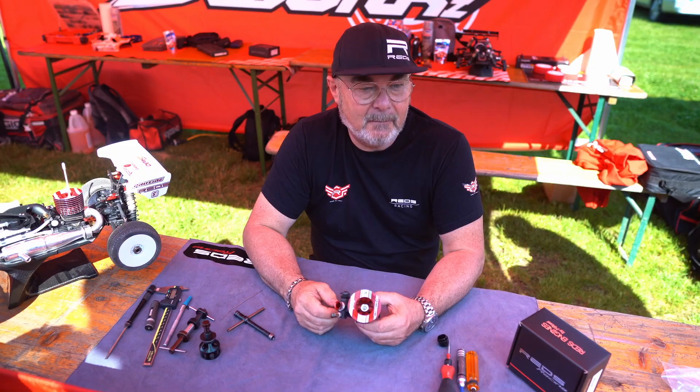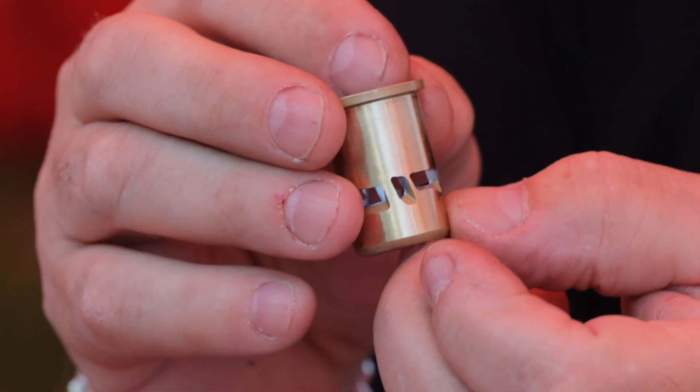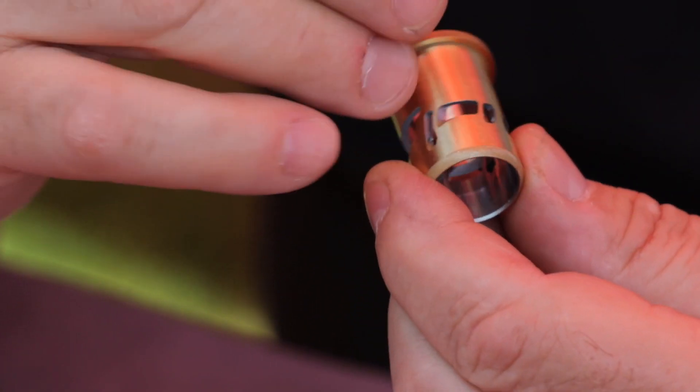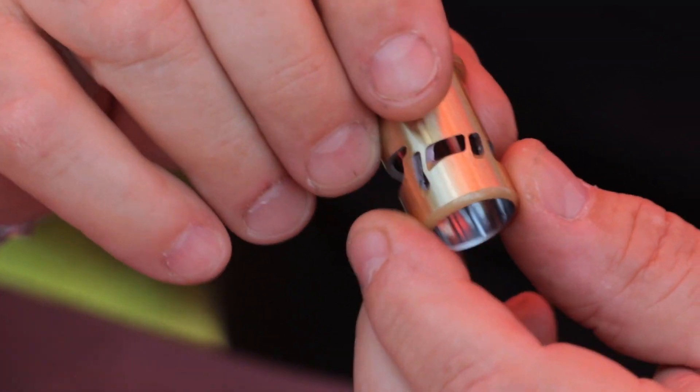You have the liner there with all the holes in it — the ports. How do you design the liner? The ports are really important for the mileage because the position of the ports indicates the mileage and the flux of the fuel into the engine.